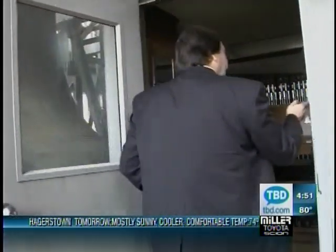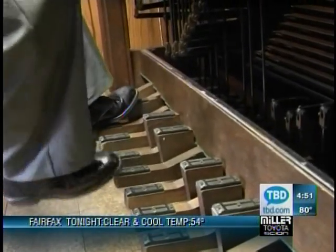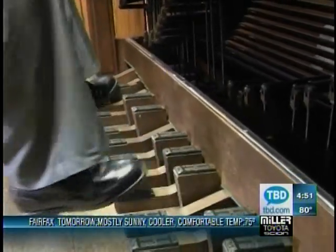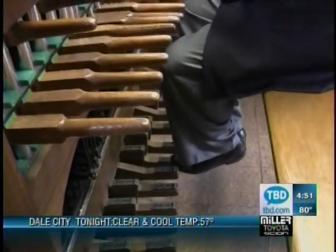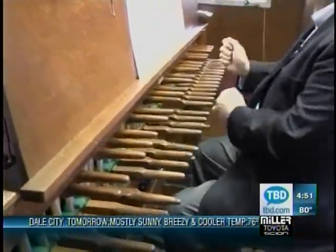This is where the bells are played from. The Carillon has manual keys which I can play with my hands, and it also has a pedal board, like an organ, which I can play with my feet. The keys that I play with my hands and the pedals are all touch sensitive, so depending on how hard I press the key will determine the volume of the bell.